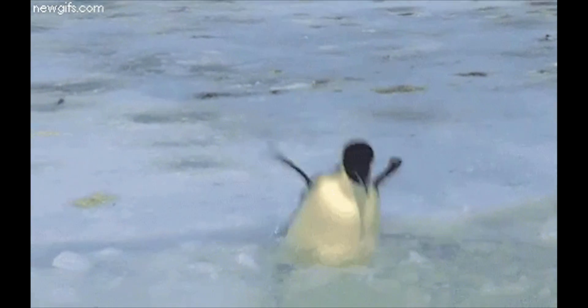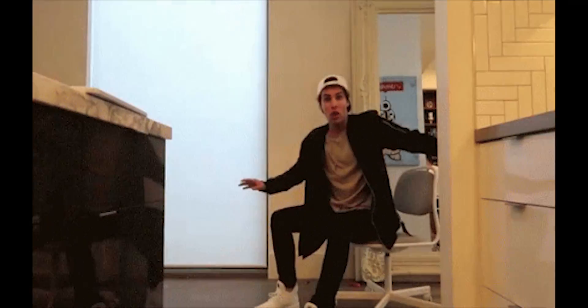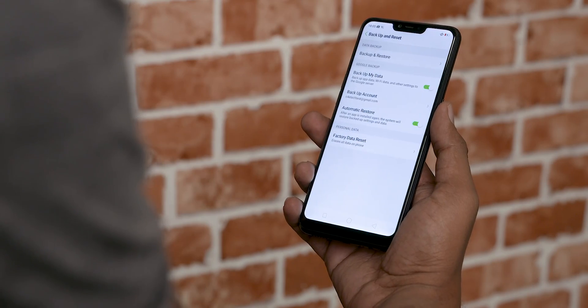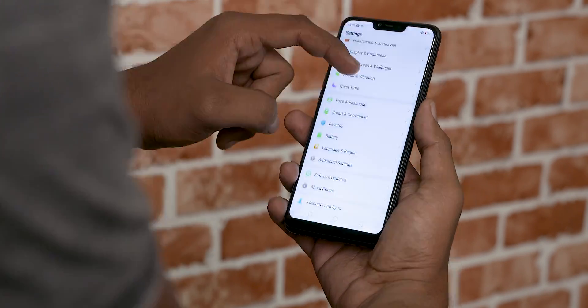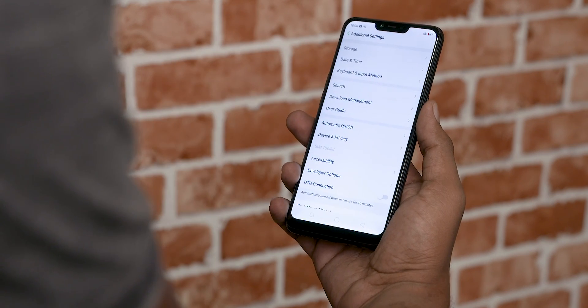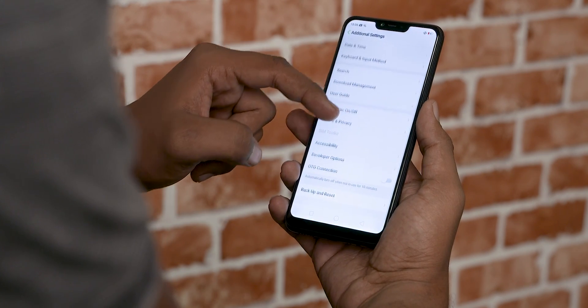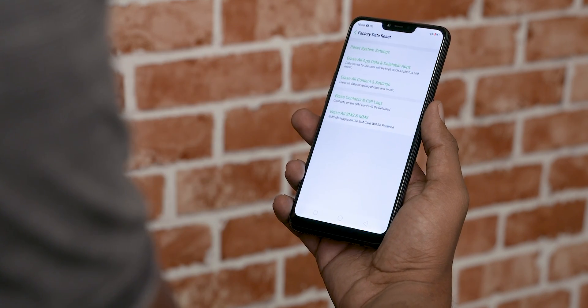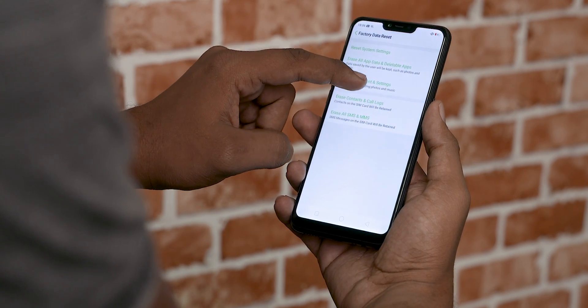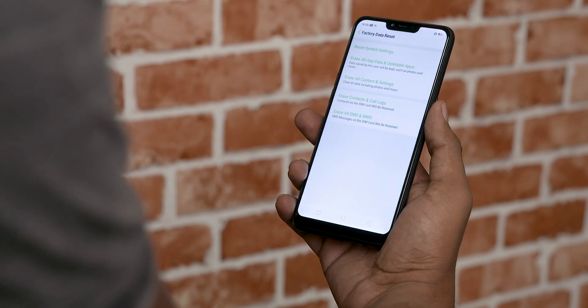If all else fails, one of the most common solutions to remedy a slow phone is to do a full factory wipe. It goes without saying — back up all your data before you do this. To do a factory reset, go to System options in your settings, hit Advanced, then Reset Options. Inside you'll find an option to erase all data and factory reset the phone. This should fix most issues and make your phone as snappy as it can be.